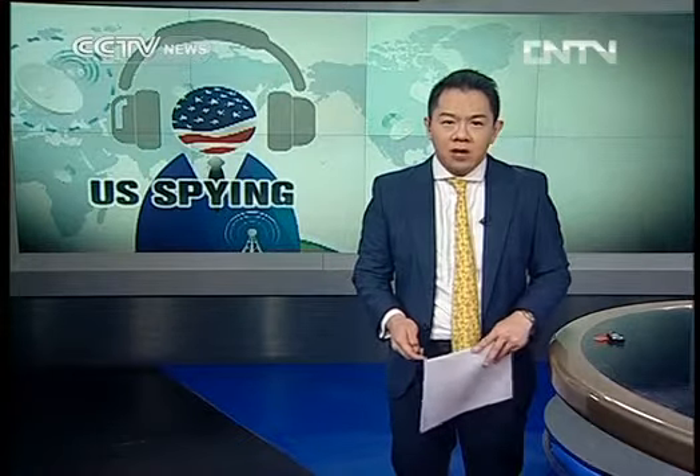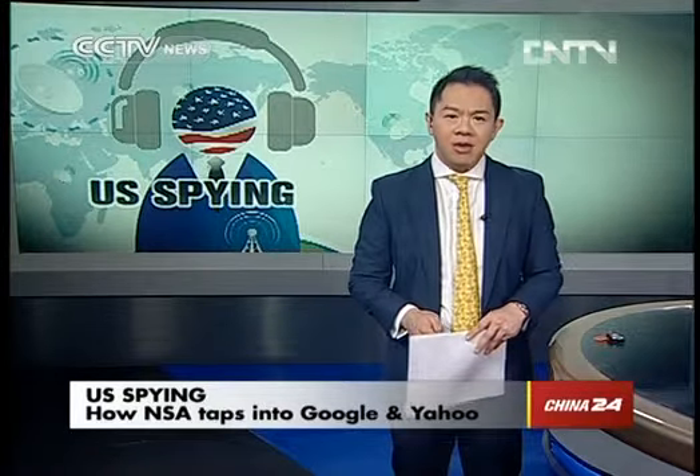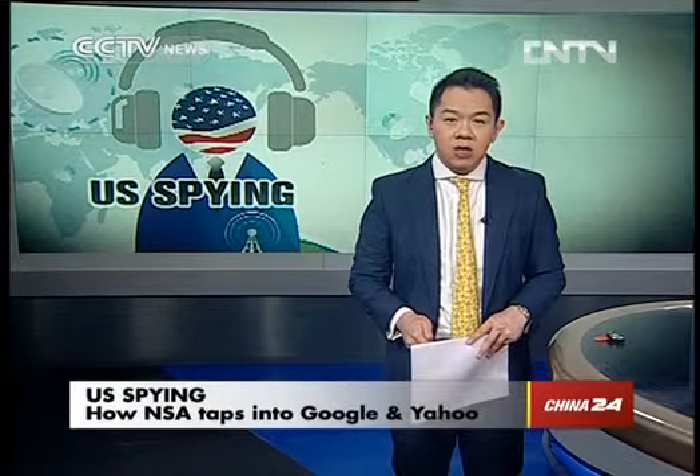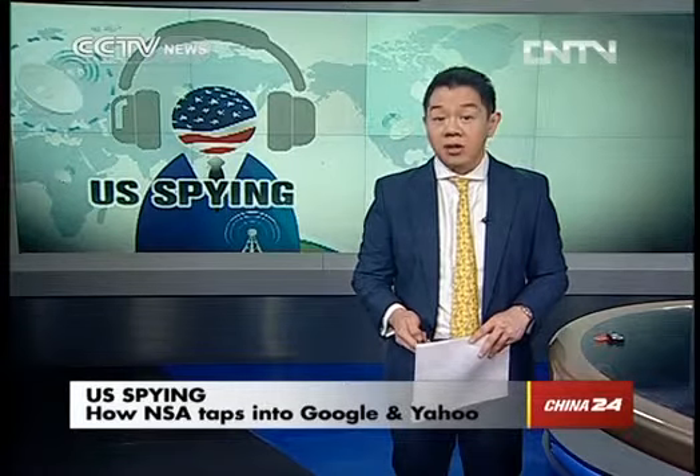Alleged NSA spying on German Chancellor Angela Merkel has filled the front pages of newspapers right around the world. But it's not just political heavyweights that the NSA is interested in. According to a report in the Washington Post, the spy agency has tapped Google and Yahoo's cloud networks to access data from their huge user bases.